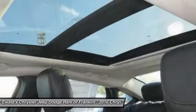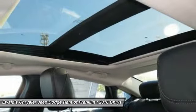Four-wheel disc brakes, universal garage door opener, and electronic stability control.